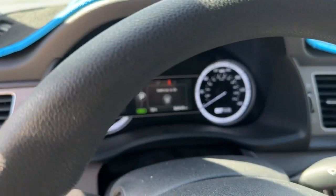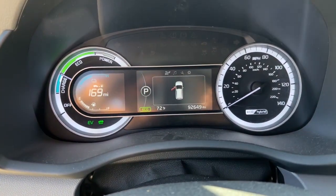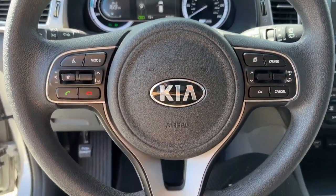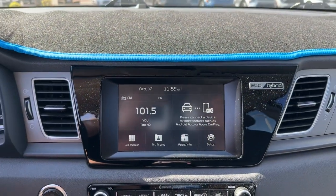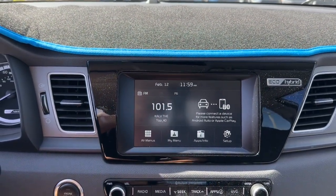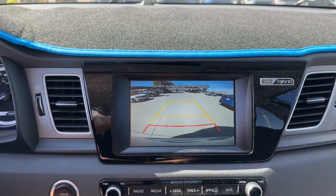These are just some of the great options this vehicle comes with: keyless entry, keyless start, satellite radio, backup camera, electronic stability control, Bluetooth connection, multi-zone AC, aluminum wheels, and alarm.